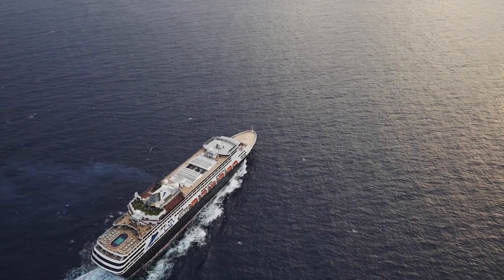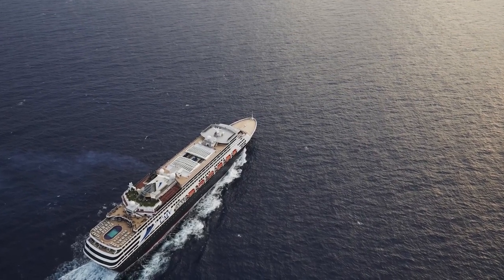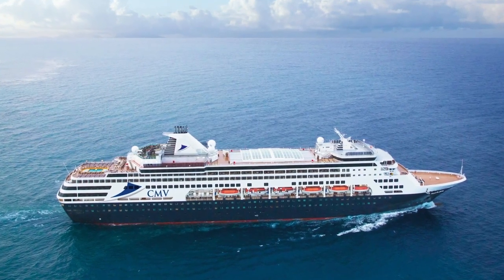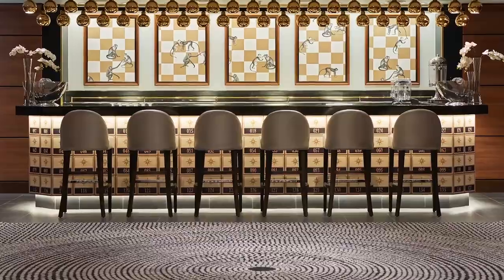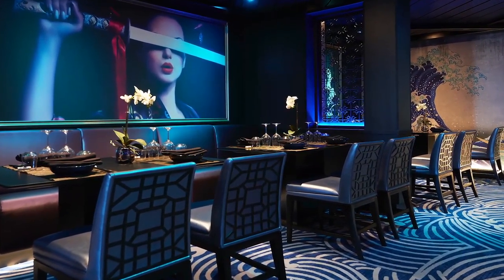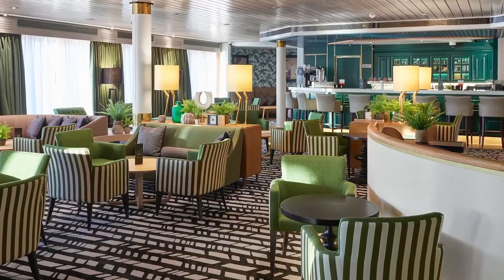Welcome to Vasco da Gama, the latest impressive addition to Cruise and Maritime Voyages' rapidly expanding fleet of cruise ships. You might have met her somewhere before, but you won't have seen her looking quite like this. Following a multi-million dollar refurbishment in 2015, Vasco da Gama is more elegant and more stylish than ever before.